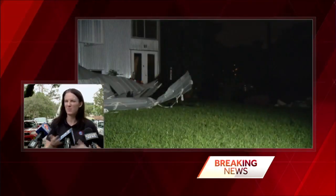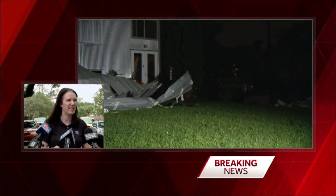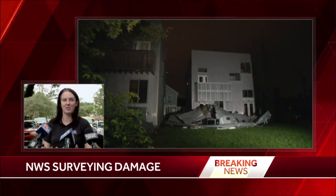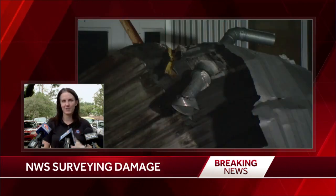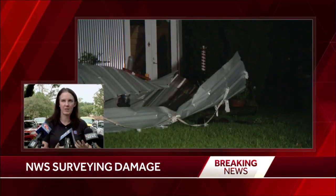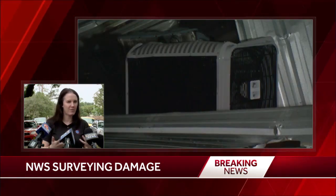One of the questions I was asked is what's the difference between an EF zero, EF one, and EF two. It's all based on wind speed, but we look at the damage to determine the wind speed. A typical EF zero is going to have a lot of tree damage, maybe some minor structural damage — roof damage, that sort of thing.